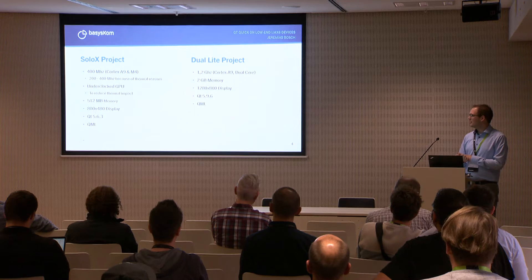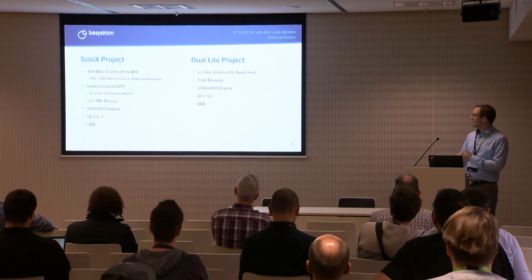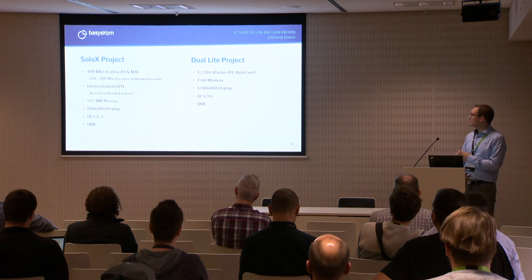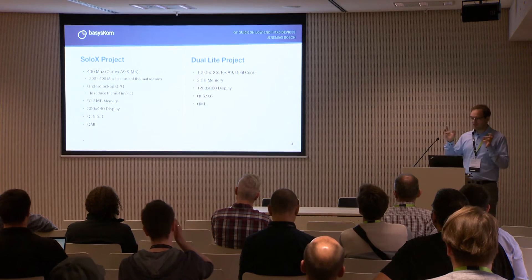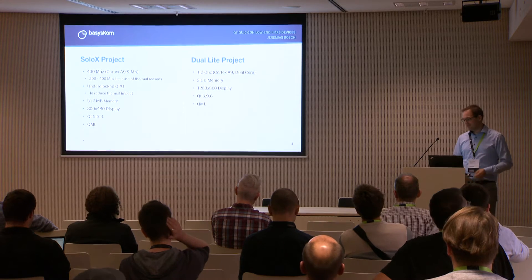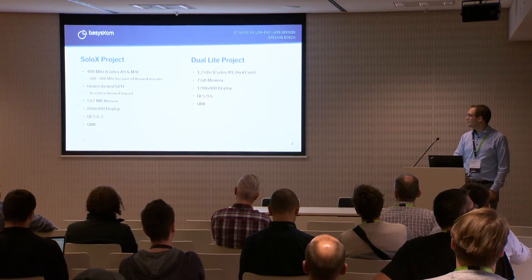On the other hand we had a project which was a dual-light system with much more power — a 1.2 GHz Cortex-A9 with a lot more RAM. More than Qt 5.6 — still outdated today but much better than the 5.6.3 setup.